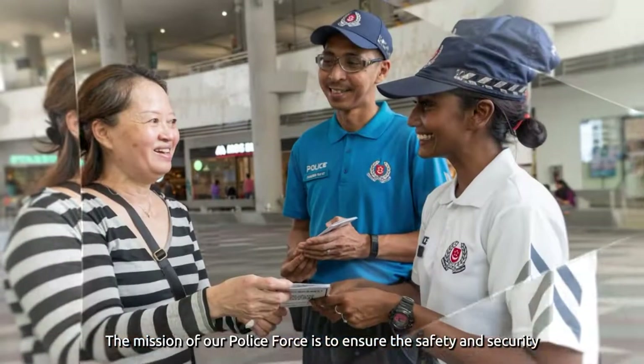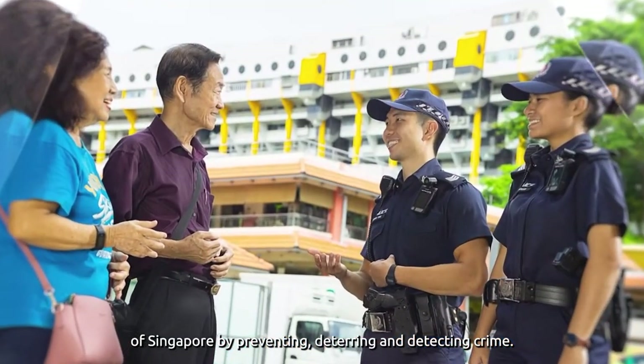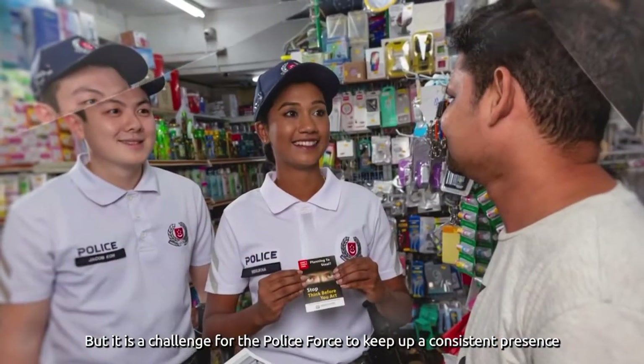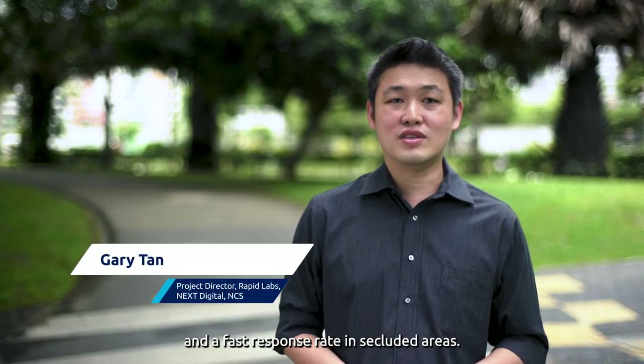The mission of our police force is to ensure the safety and security of Singapore by preventing, deterring and detecting crime. But it is a challenge for the police force to keep up a consistent presence and a fast response rate in secluded areas.